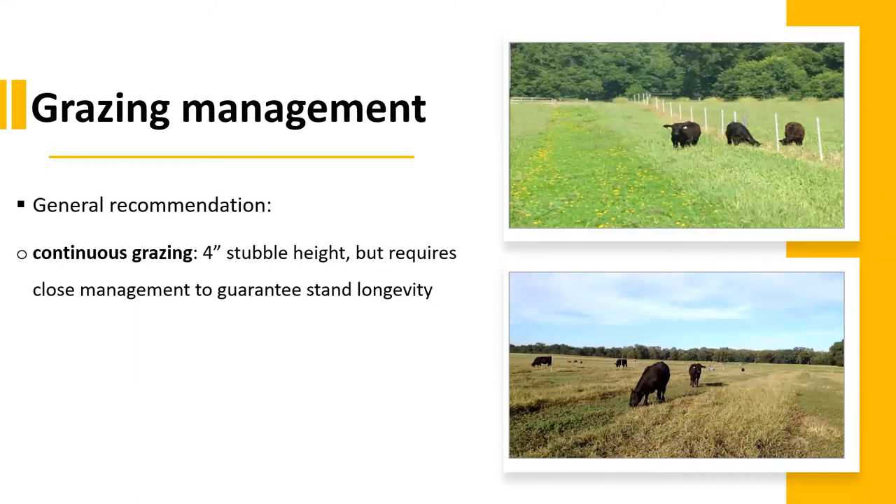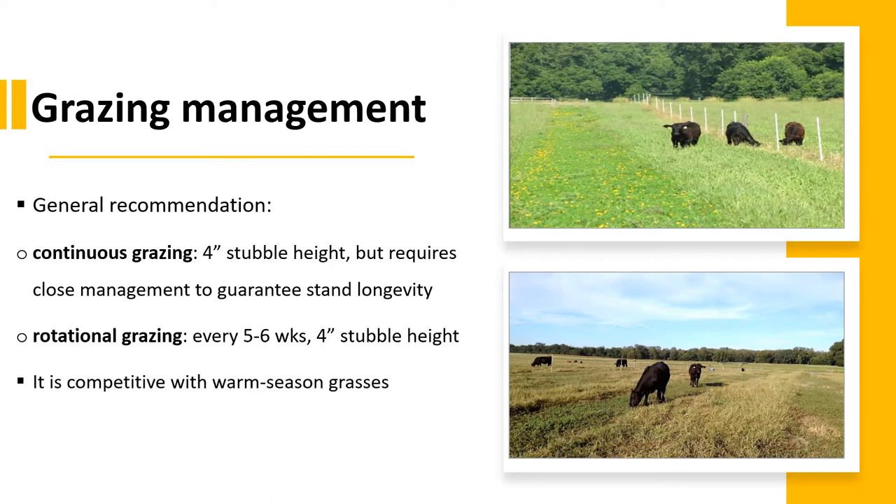Under grazing management, the general recommendation for continuous grazing is to allow a 4-inch stubble height. However, this requires close management to guarantee stand longevity. Under rotational grazing, one should apply an interval of growth between 5 to 6 weeks, and stubble height is also 4 inches. Rhizoma peanut is competitive with warm season grasses such as bermuda grass and bahia grass and can be planted in mixed systems with them. This helps to improve diet quality for animals under grazing.